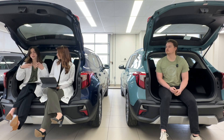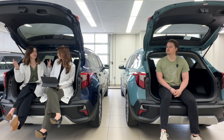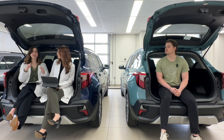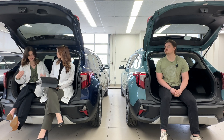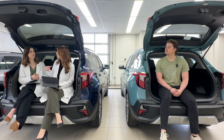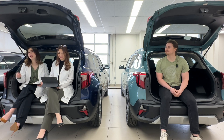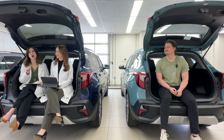A crumple zone is basically the area of the vehicle, typically located in the front or the rear, that is designed to crumple in on itself to absorb the energy of the impact. That way it's not distributed to the passengers. It certainly does its work in slowing down the force so it's not as big an impact on the inside. So you're saying my car will sacrifice itself for me. Absolutely. Would you rather have a mangled car or a mangled person? Definitely car.